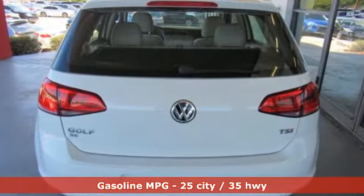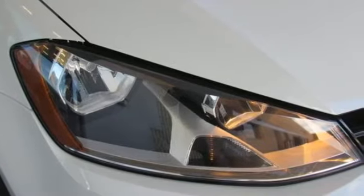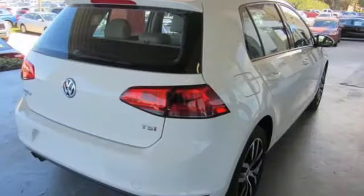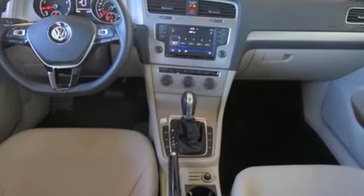Streaming audio, wireless phone connectivity, dual-zone climate control, smartphone wireless charging, front heated bucket seats, intercooled turbo inline four-cylinder engine, aluminum wheels, gas pressurized shocks, and power heated mirrors.